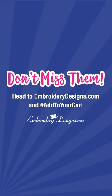Don't miss them! Head to EmbroideryDesigns.com and hashtag add to your cart. So let's start!